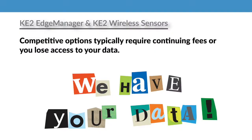Most, if not all, other competitive options require continued fees, or you lose access to your data completely.